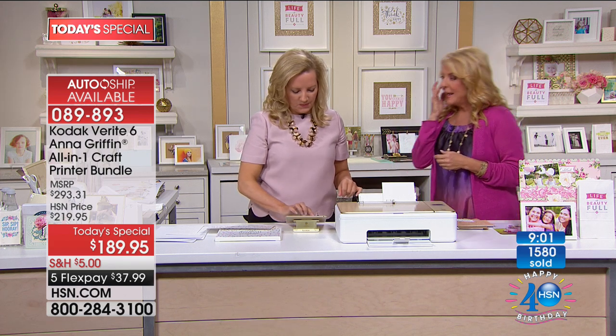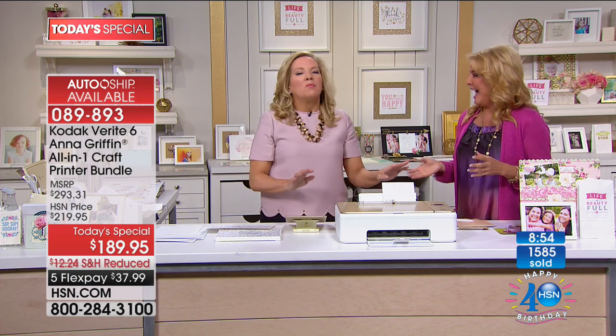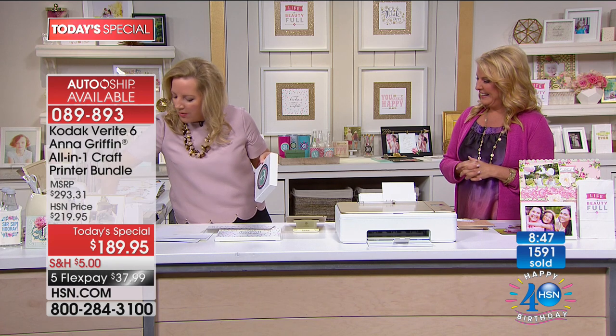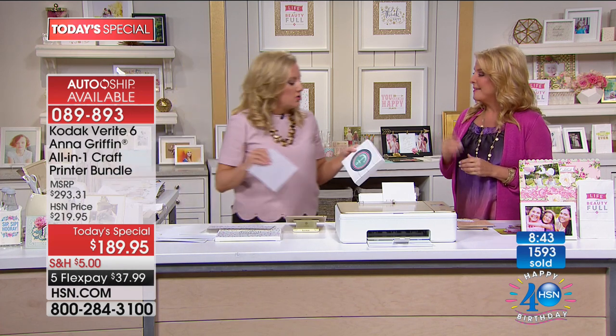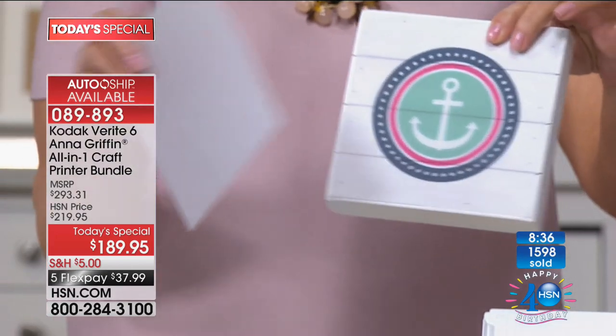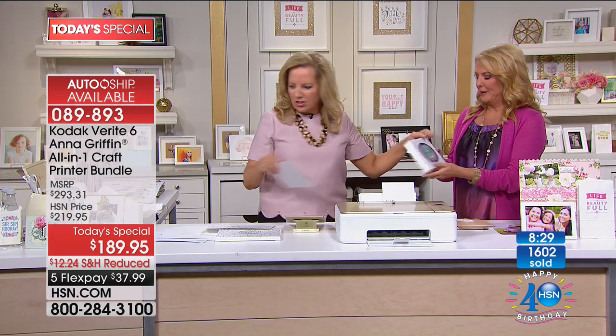With FlexPay and $5 shipping offered today, it's a phenomenal time to get it. Even if you just want to replace your old printer, get it for that purpose — but then your mind's going to go crazy when you figure out all the other really cool things you've been wanting to do. Anna, how many people throughout the years have tried to make their old printers do a lot of this stuff and literally ruined them trying? Well, I'm one of those people. My first resume out of college — I kid you not — I printed it on vellum, back when inkjet technology would not print on vellum.